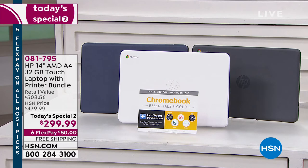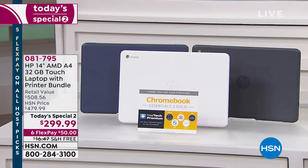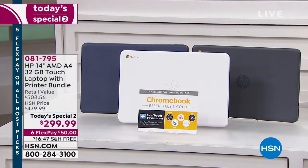We're also including, in addition to the printer and the first-time touchscreen Chromebook, an entire year of tech support included along with some other great essentials. The color choices are the white you see in front, and we also have it in ink blue and chalk gray. I'll give you updates on which one is most limited in just a minute, but let us first introduce you to what this is all about.